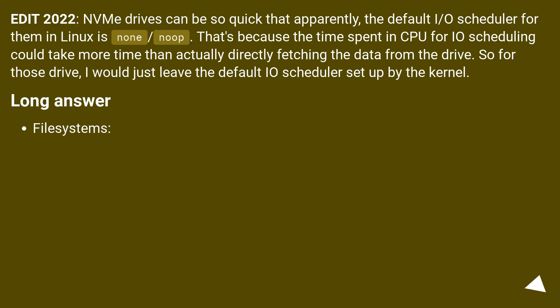Edit 2022: NVMe drives can be so quick that apparently the default I/O scheduler for them in Linux is none/noop. That's because the time spent in CPU for I/O scheduling could take more time than actually directly fetching the data from the drive. So for those drives, I would just leave the default I/O scheduler set up by the kernel.